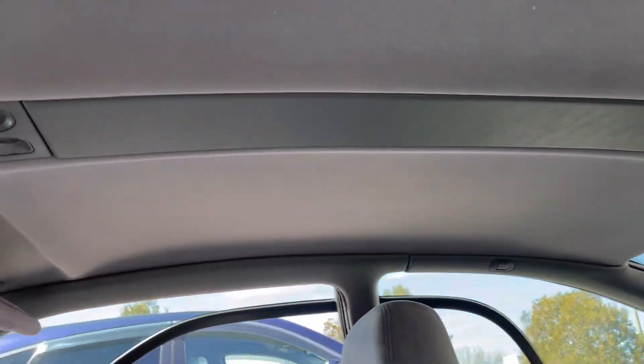The headliner is also interesting — that's more of a felt material, and this section is a vinyl material. Lots of different materials in this car.